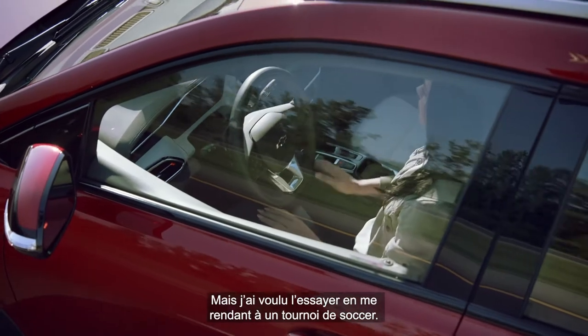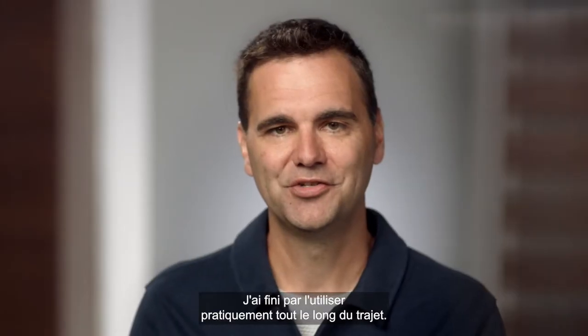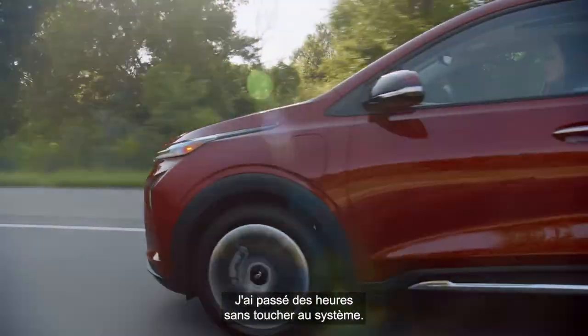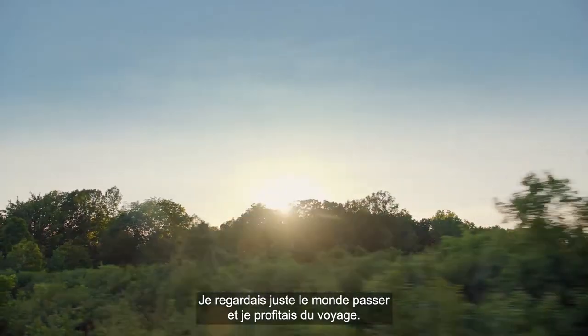I said, give it to me and I'll take it to a soccer tournament. On the way there, I ended up using it pretty much the whole way. On the way back, I used it exclusively on the freeway. I went hours without actually touching the system. I was just watching the world go by and enjoying the trip.